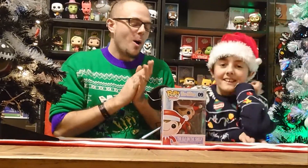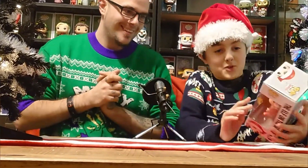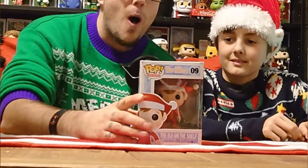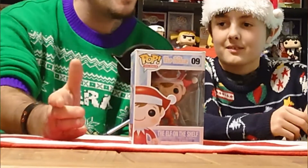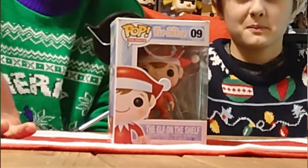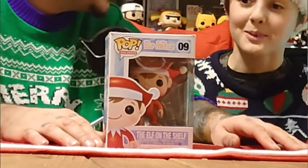Oh, wow! What have you brought us, old Saint Nick? I have brought you an Elf on the Shelf Pop! Thank you very much. Here we go, guys. Elf on the Shelf. Now, this pop has been vaulted quite a few years ago, so it is quite hard to find. But we still make them at our workshop.